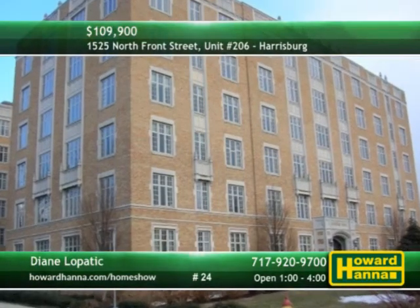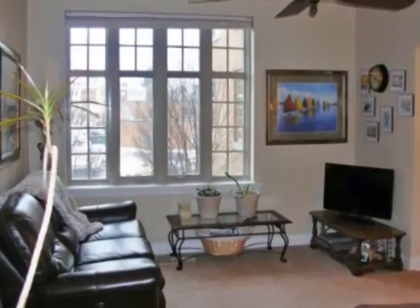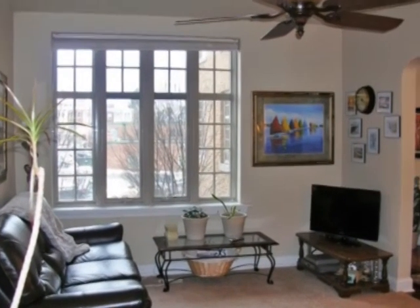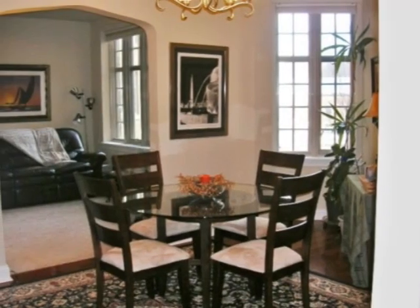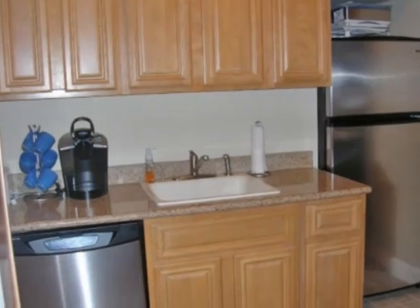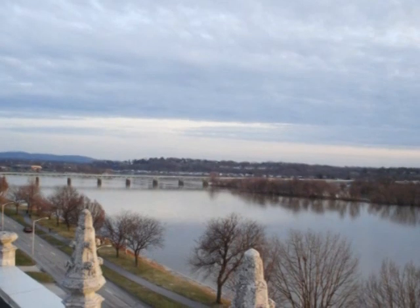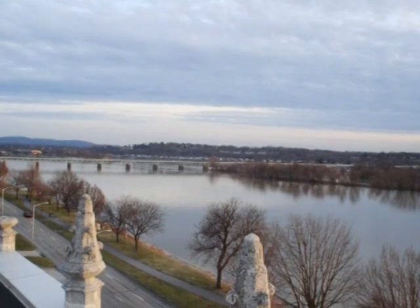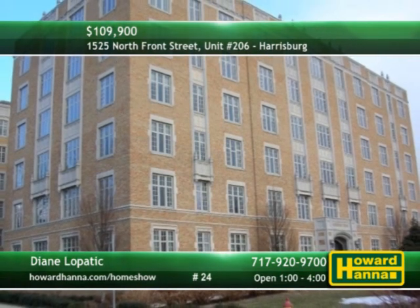Experience gracious living along the riverfront at this one-bedroom unit in historic Riverview Manor. Completely renovated five years ago, it combines modern updates and historic charm. Large windows emit natural light, and Brazilian cherry floors fill the dining room. The kitchen features granite countertops and stainless steel appliances. Building amenities include off-street parking, fitness center, community room, and a rooftop sun deck. See it all for yourself this afternoon with Diane Lopatic.